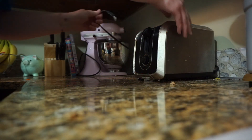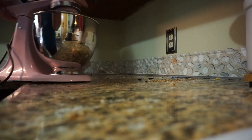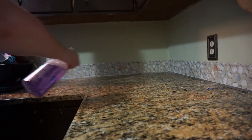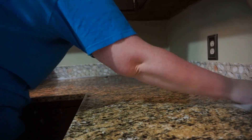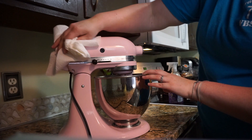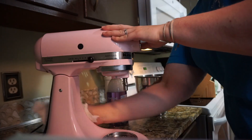The next thing I wanted to do was remove everything off my countertops and spray it all down and wipe it all down, because honestly I don't remember the last time I've done this. Then I went ahead and wiped down some of our appliances just to help get some of the everyday messes off of them.